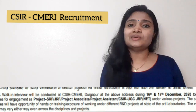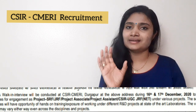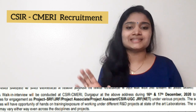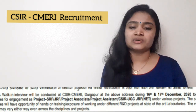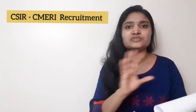Out of the 26 categories of posts, some are actually asking for CSIR UGC NET qualification. You should have a valid score in that examination. Project JRF and SRF are calling for this NET qualification, so you can skip those areas if you don't have a CSIR UGC NET qualification.